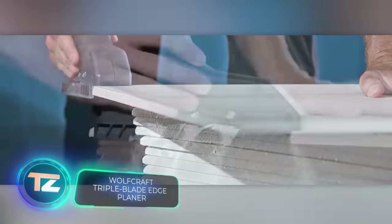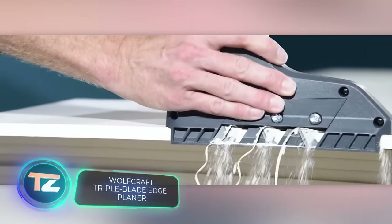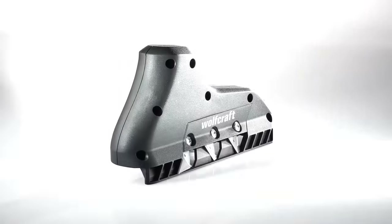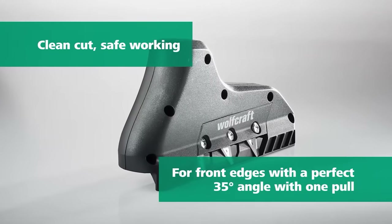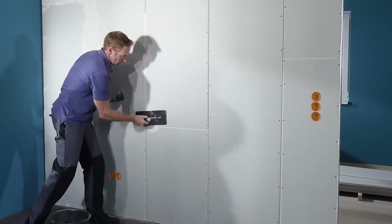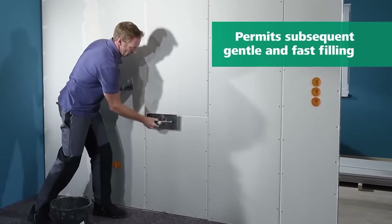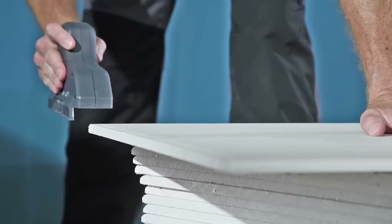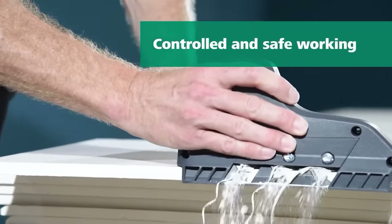Here's a tool tailored for drywall professionals — Wolfcraft's triple-bladed edge planer, your ticket to achieving a flawless 35-degree edge in one pass. It handles boards ranging from 9.5 to 12.5 millimeters in thickness, and its ergonomic design enables one-handed operation. The product includes three easily replaceable blades and is available for $41.